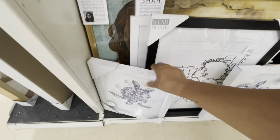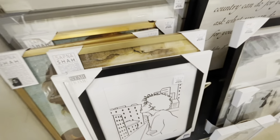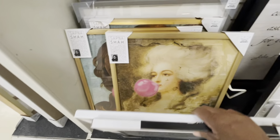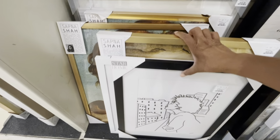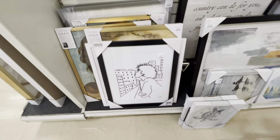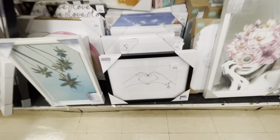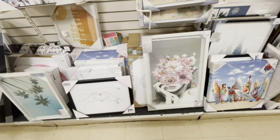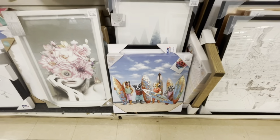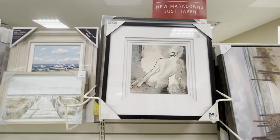It looks like they've added more art here. This piece is $19.99 — very nice. That one right there is $25. I love that one for $19.99. This one is $14.99. This one here is going for $25. The dogs at the beach piece is $12.99. Hello Gorgeous — $30 for that one.